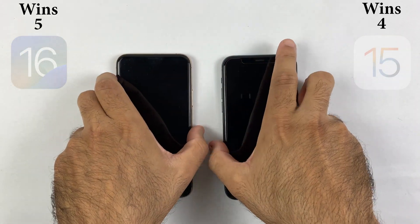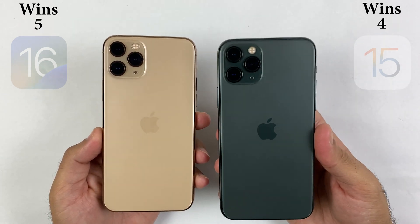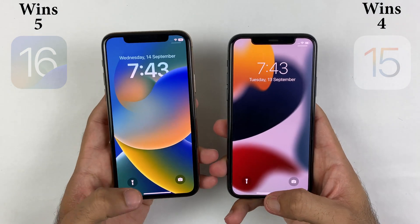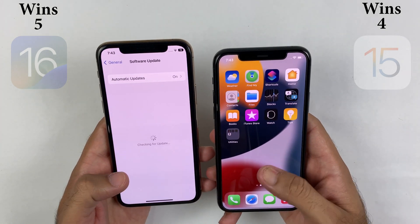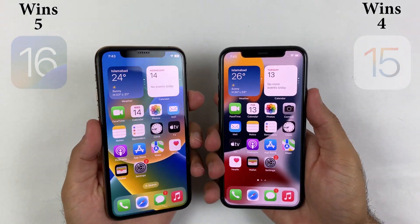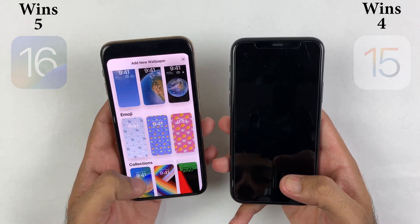Welcome back. This was all about iOS 16 vs iOS 15 where we did some heavy tasks such as PUBG and 35 video rendering, where iOS 16 did better against iOS 15. I will suggest you update your iPhone to the latest iOS update because there are some improvements, and you'll also get new features which is a new experience for all iPhone users.